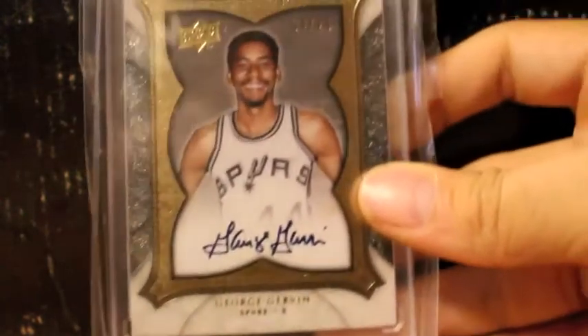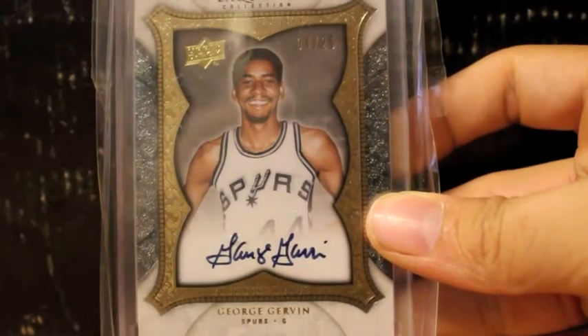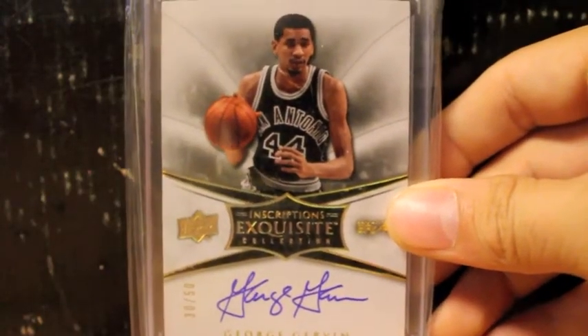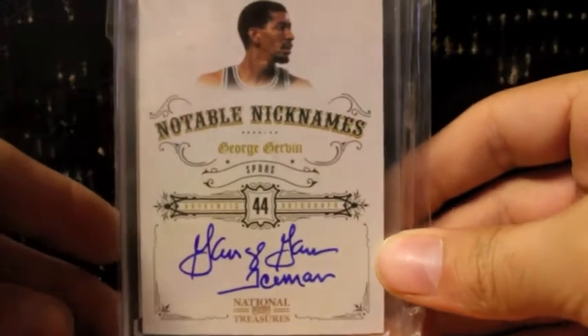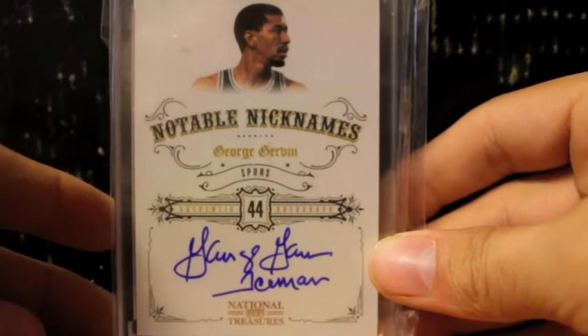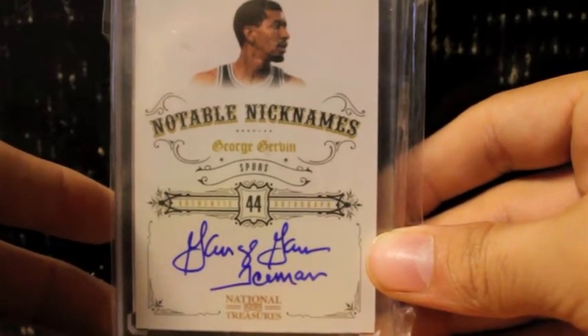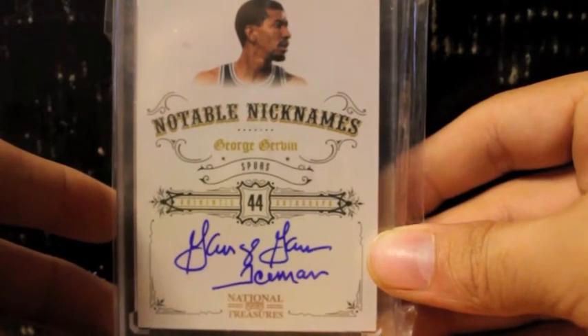Here's the Exquisite autograph of the Iceman, George Gervin, number to 25. Here's another Exquisite autograph of the Iceman right there — that is numbered of 50. Probably my favorite card I have of the Iceman. Just beautiful — from 09-10 National Treasures, this is the Notable Nicknames card. It took me a while to get this card; I just didn't want to pay 40 bucks for it, and sure enough I did not. Very nice card either way, very nice inscription — that's numbered to 99.